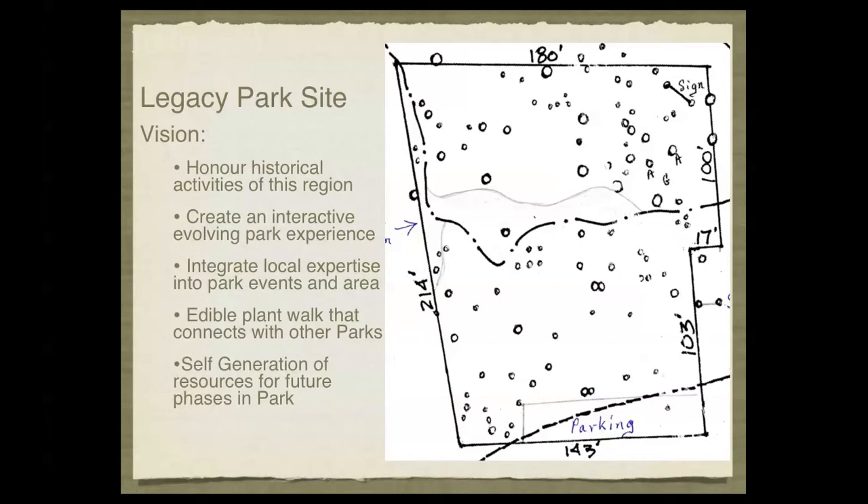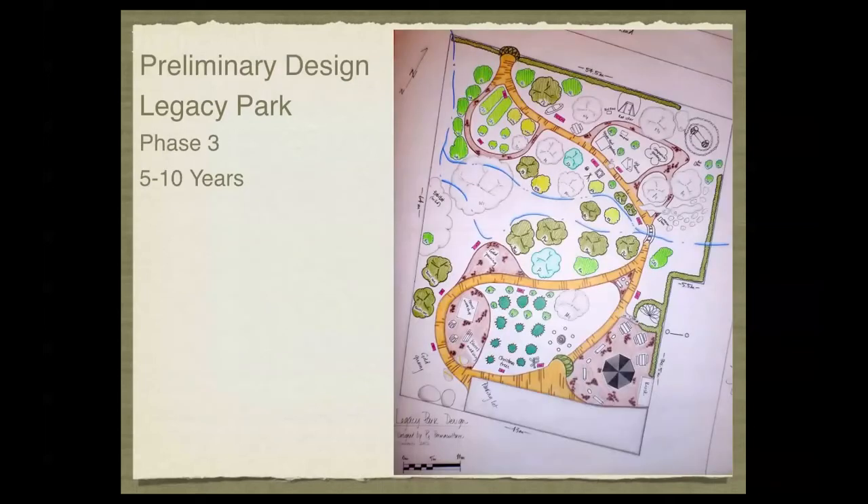This will be very much like a natural growing ecosystem — it will start small and grow as it can and as it needs into the full design. This is what the design would look like in Phase 3, which would be the 5-10 year span, the completed phase of the Legacy Park design.